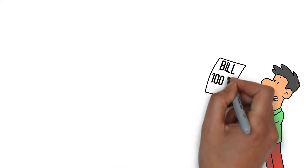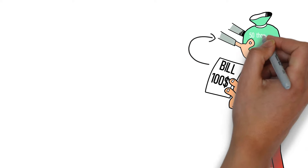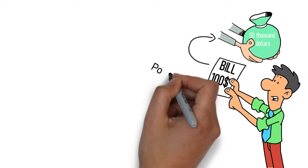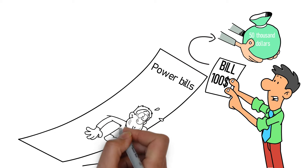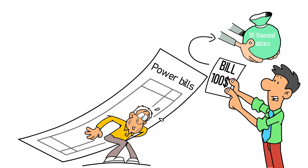Even if you just have a $100 monthly electricity bill, that will amount to over $50,000 spent on electricity in your lifetime. In fact, power bills are the biggest liability in a homeowner's portfolio, and they don't even realize it.